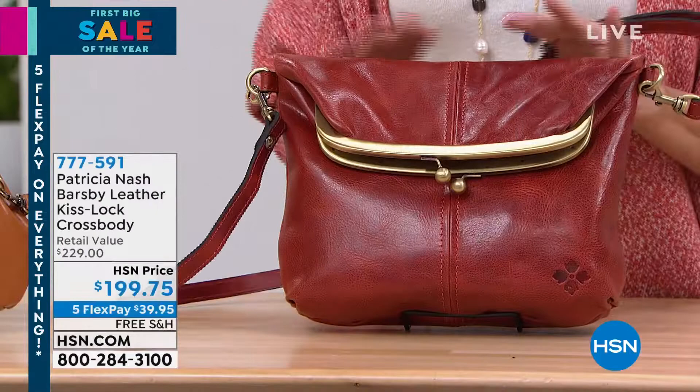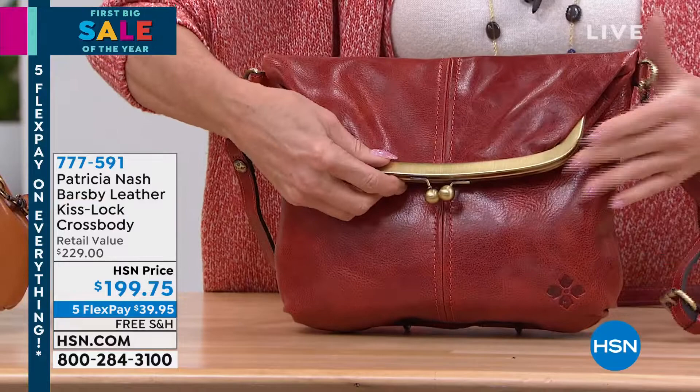This color is just fantastic. Talk about vintage silhouettes — this is what we're calling the Barsby. The softest, most incredible leather.